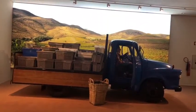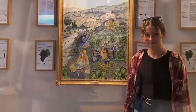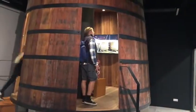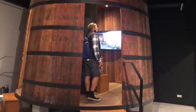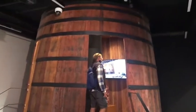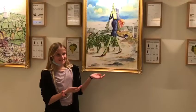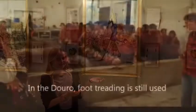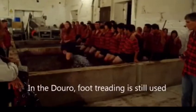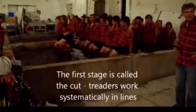Then the grapes are placed in thigh-deep granite treading tanks called lagers, and then trodden by foot. The first stage of treading is called corte, or cut, and involves crushing the grapes — which at this stage are still relatively solid — to release the juice and pulp from their skins. During this initial stage, the treaders link up in a tight line and advance very slowly, shoulder to shoulder.